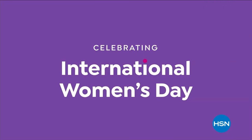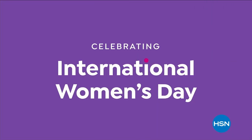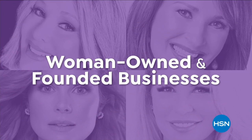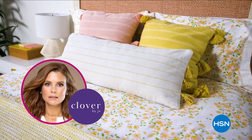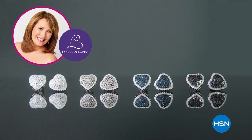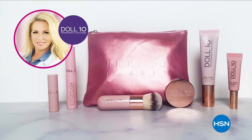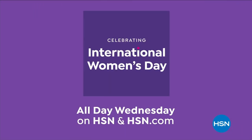Join HSN in celebrating International Women's Day. We're highlighting collections from woman-owned and founded businesses, including Clover by Joanna Garcia Swisher, Colleen Lopez Jewelry, Fashion by Rhonda Shear, and Daltan Beauty by Doris Dalton. All day Wednesday on HSN and hsn.com.